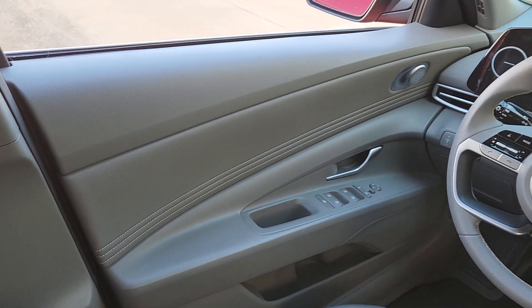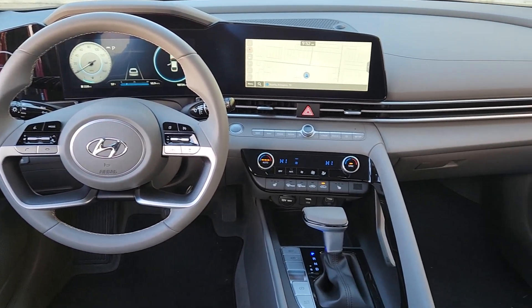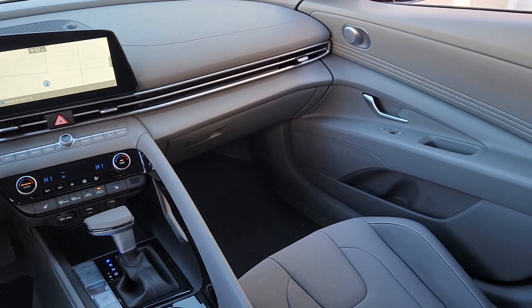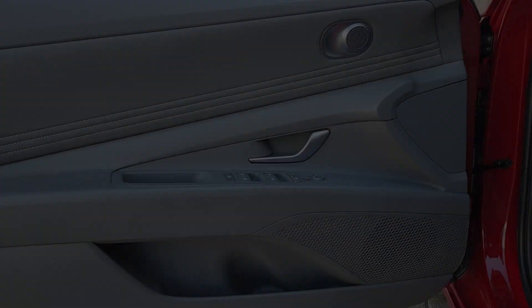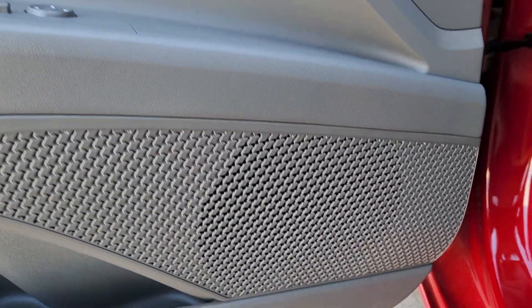The following are some of this vehicle's highlighted options: Apple CarPlay and/or Android Auto, pre-collision system, wireless charging station, keyless entry, heated mirrors, satellite radio, backup camera, steering wheel audio controls, electronic stability control, and aluminum wheels.